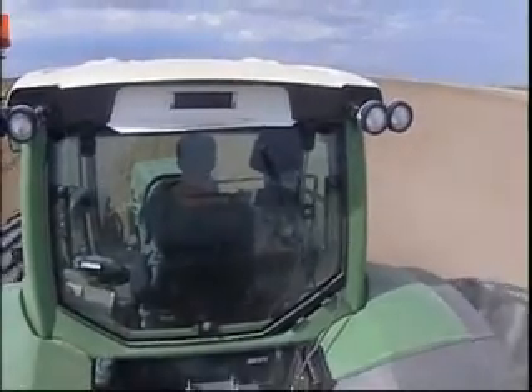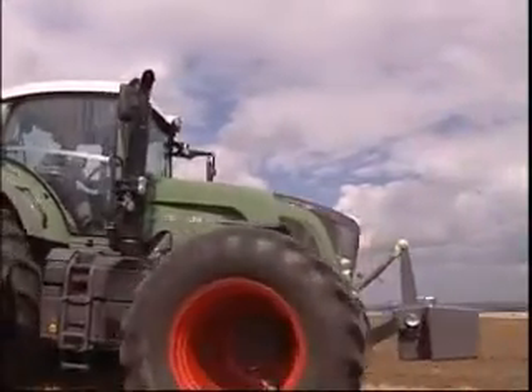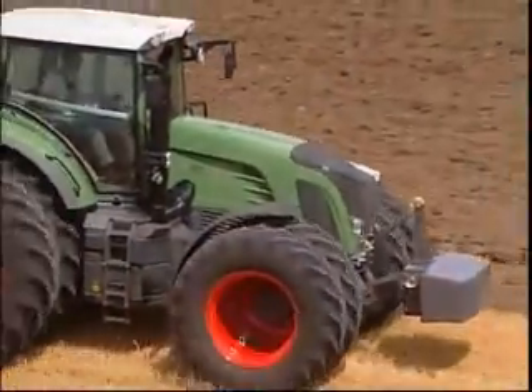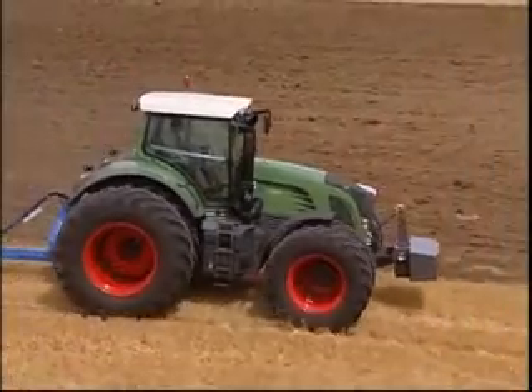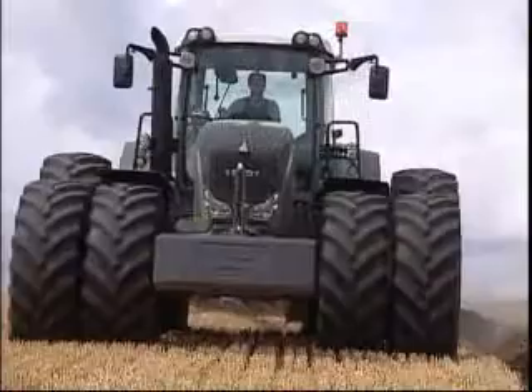Fendt opens new horizons with six new models. A performance-oriented tyre concept guarantees that the full power of the 900 Vario is transferred to the ground, and the 936 offers a new dimension in pulling power.